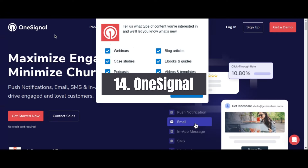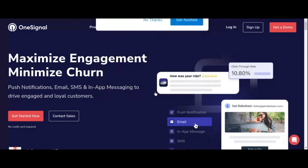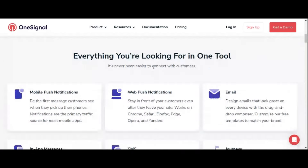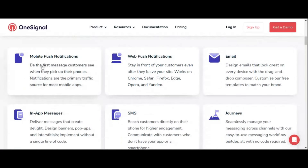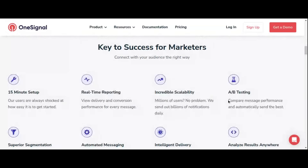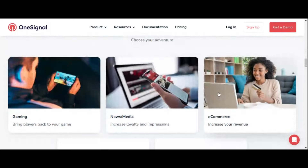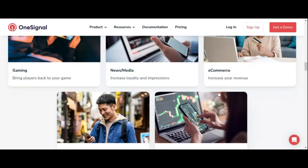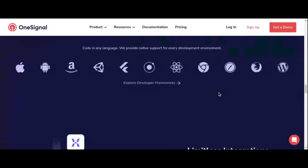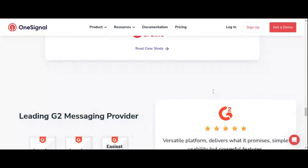Number 14: OneSignal Web Push Notification Plugin. Engaging with your audience beyond the confines of your website is essential for building a loyal following and driving repeat traffic. OneSignal offers a powerful solution for connecting with your visitors through web push notifications, a direct and effective communication channel. With OneSignal, you can send personalized push notifications to your subscribers' devices, alerting them to new content, promotions, or important updates — even when they're not actively browsing your website. Its robust targeting options allow you to target specific segments or trigger notifications based on user actions.